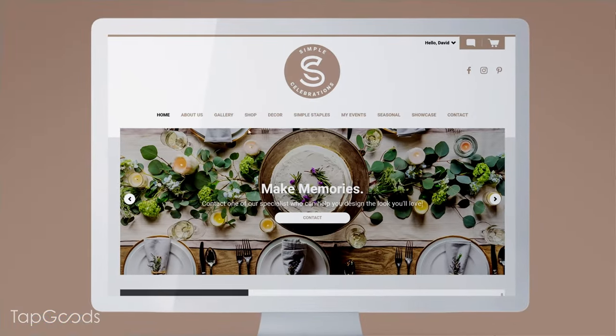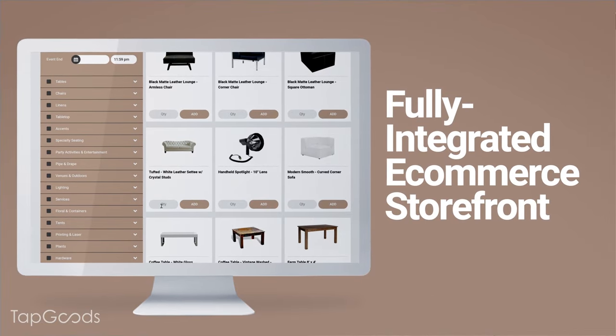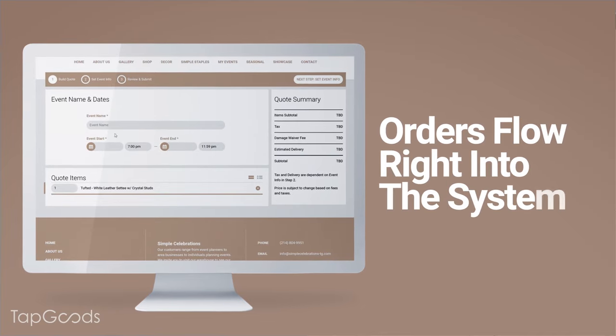With just a few clicks, Tap Goods Pro users can launch a customized, fully integrated e-commerce storefront, where inventory is always current and orders flow right into the system.